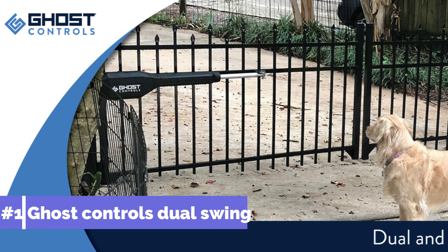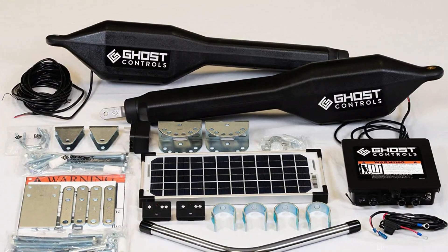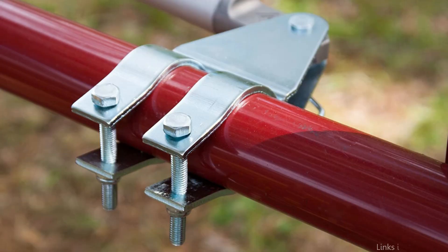On number one, we have Ghost Control's automatic gate opener. It is designed for dual swing gates up to 900 pounds or up to 12 feet in length. This kit's max gate opening is 24 feet, and a 10-watt solar panel is included.